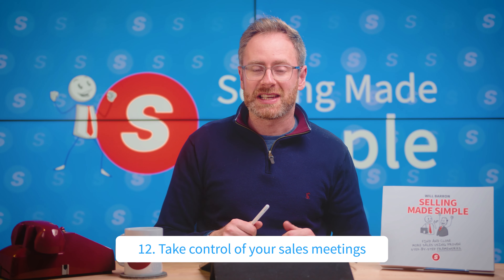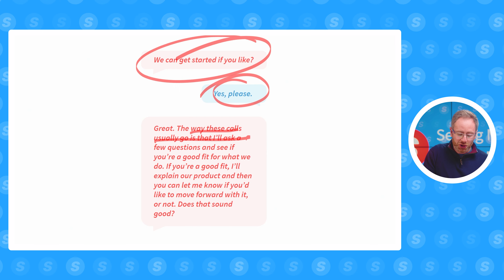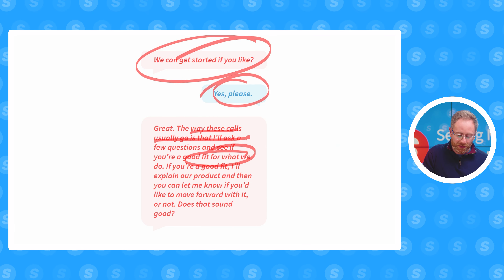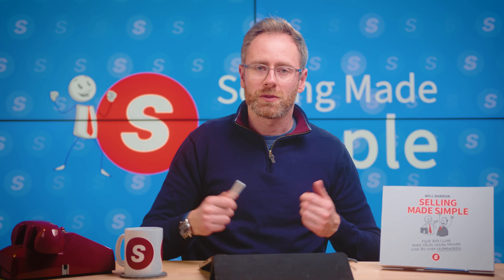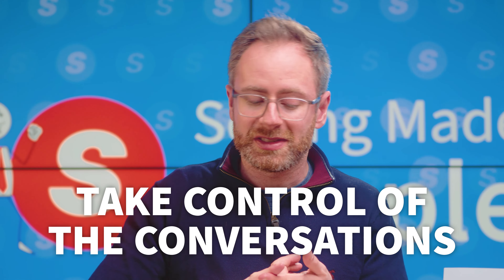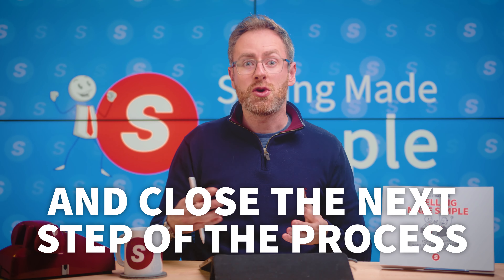Number twelve, take control of your sales conversations — steal this. Use this verbatim in every single diagnosis call: 'We can get started if you like.' You say this after a little bit of chit-chat at the beginning of the call. The buyer will say yes, and then you say: 'Great. The way these calls usually go is I ask a few questions, see if you're a good fit for what we do, and if you are, I'll explain the product, and then you can let me know if you want to move forward. Does that make sense?' Use this to take control, position yourself as an expert, and close the next step.